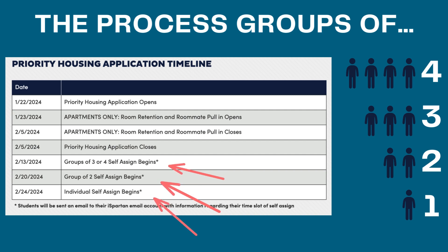Once you have done that, you can move on to the assignment process, which is where you can sign up as groups of three, four, two, or one. As you can see here to the right, we have what those groups look like.